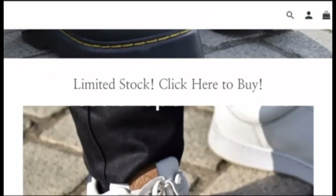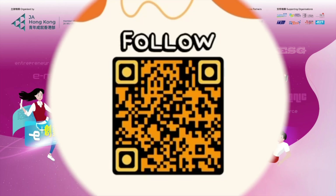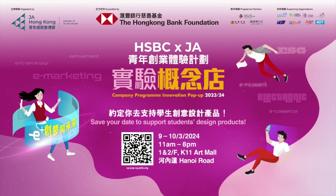E-plus Entrepreneur Ventures will be shining at HSBC and Junior Achievement Company Program Innovation Pop-Up. Support our design and enjoy shopping with your friends. See you on 9th and 10th of March at K11 Arts Mall. Thank you.